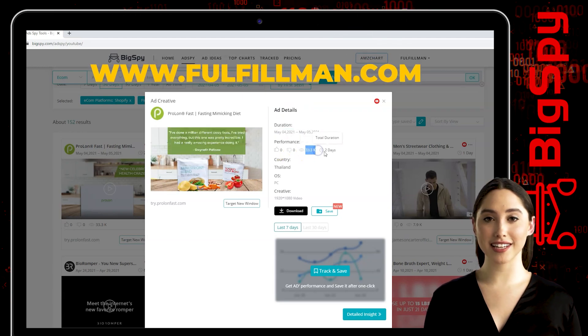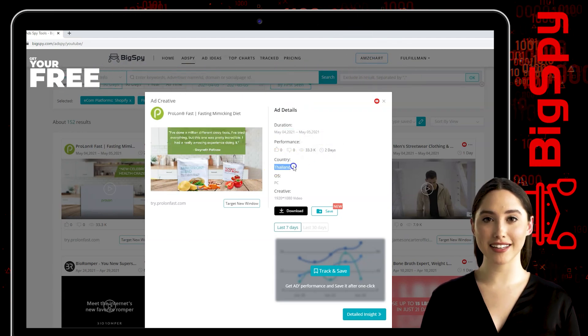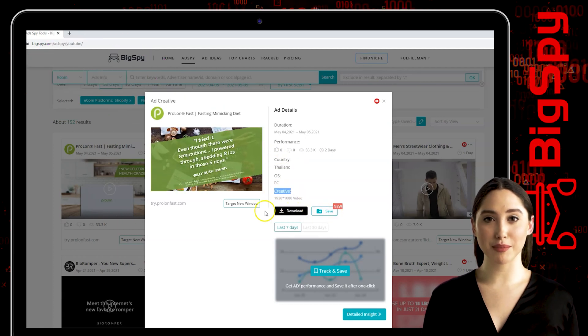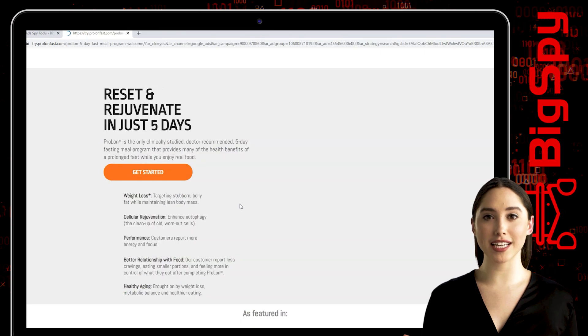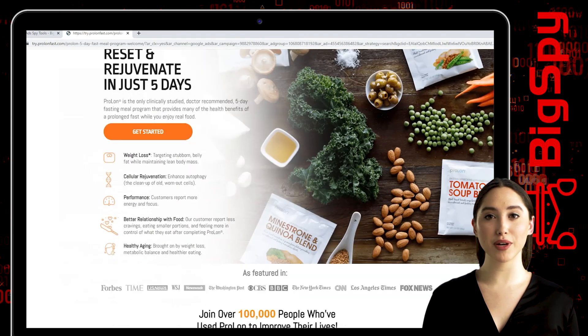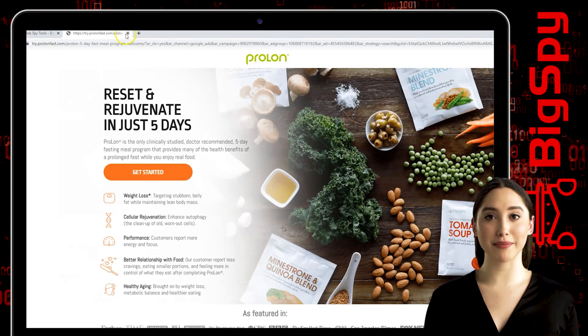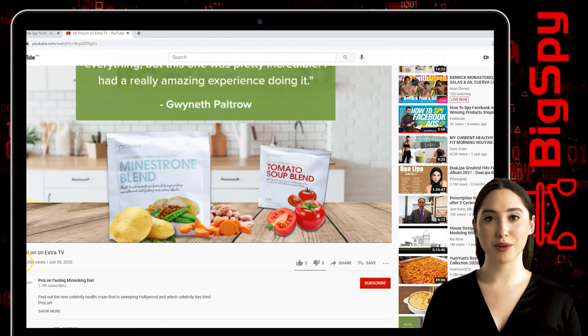The country is Thailand, which this ad was made from. You can see the OS creative and the download and save button, so you can keep this video ad. If you want to know more about this product, just click target new window — you can see lots of organic weight loss options. To see the full video about this ad, just tap the YouTube icon.